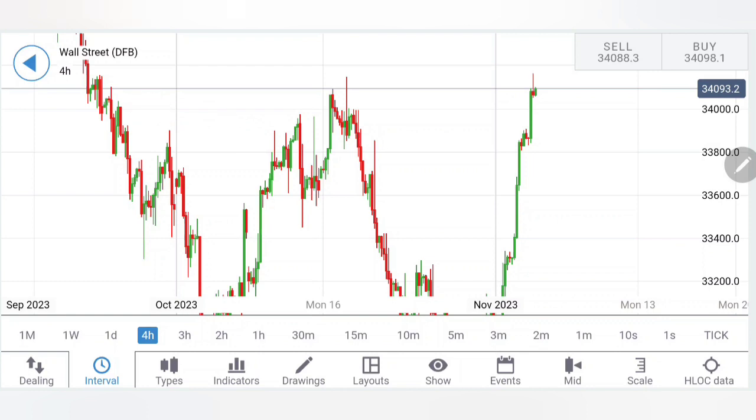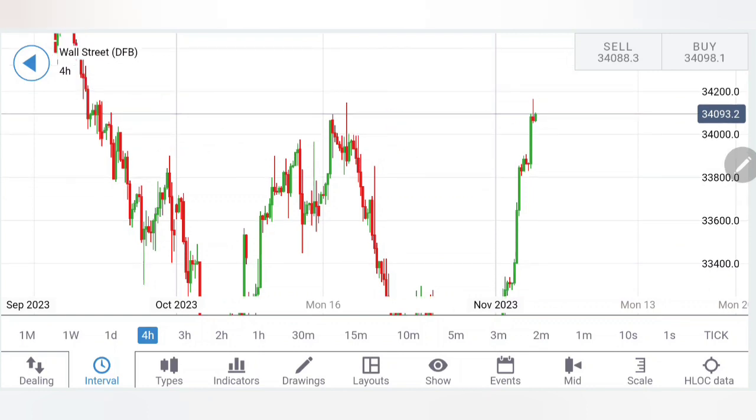First, let's have a look at the 4-hour charts. On the 4-hour charts, you can find 34,000 was a greater resistance and now 34,200. This complete zone between 34,000 and 34,200 levels is a greater resistance. We have seen it breaking below these levels thrice in recent times.